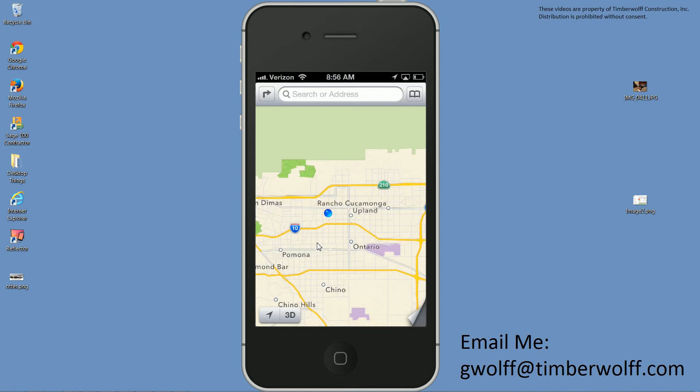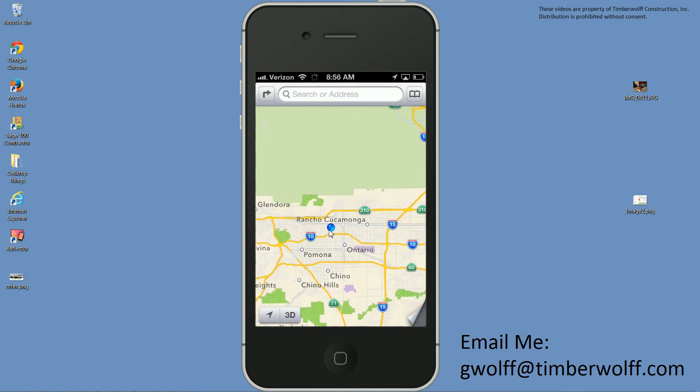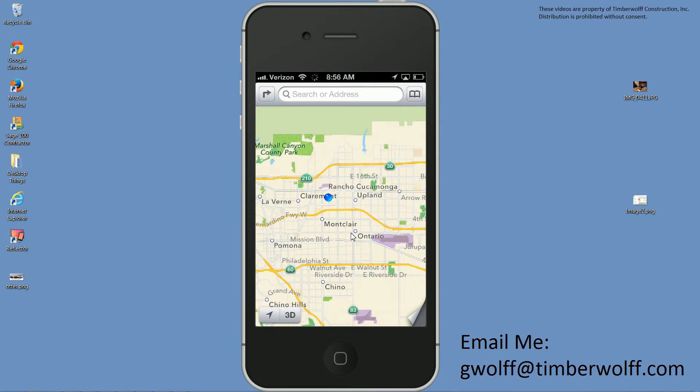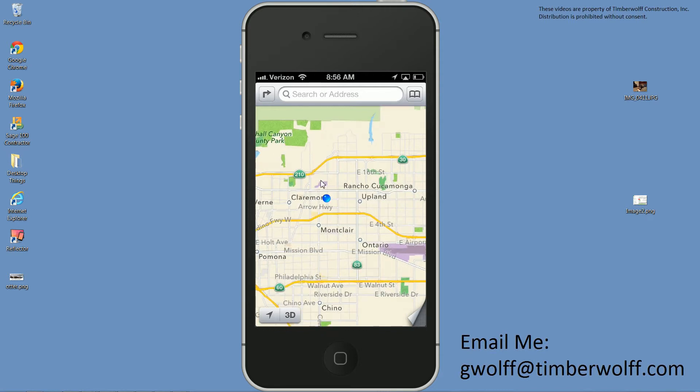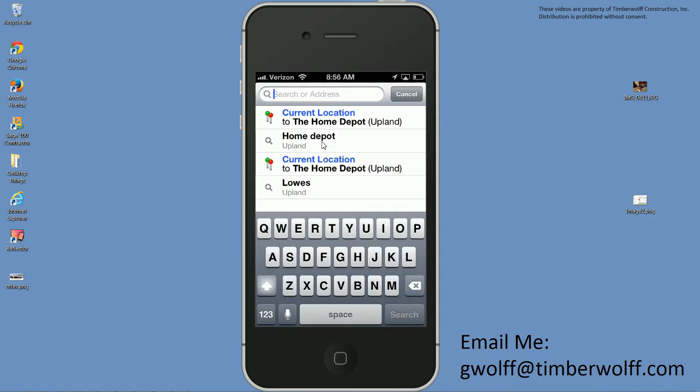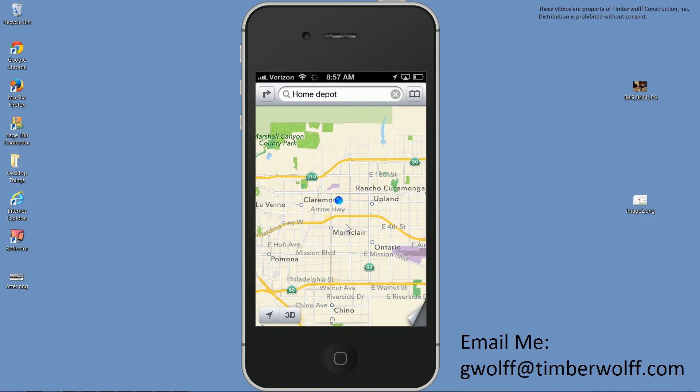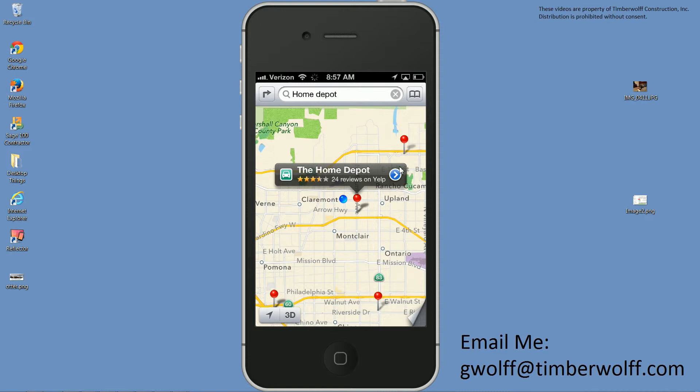You'll notice the blue dot — that's me, or at least that's the phone. So if I want to search for something in the surrounding area, I can come up here and search for a Home Depot. I click that and it's going to pop up with all of the Home Depots within the area on the screen. So now I can clearly see which one is closest.